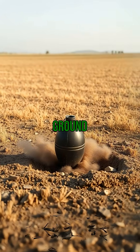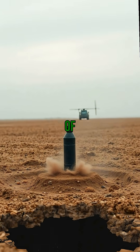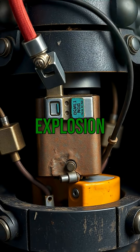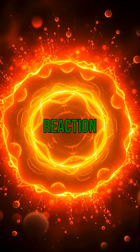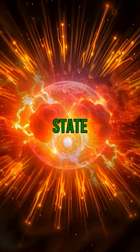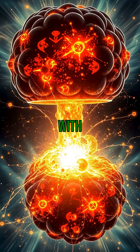Upon hitting the ground, the bomb doesn't explode immediately. There's a sequence of events that must occur. First, the bomb's detonator triggers a conventional explosion. This sets off a chain reaction, causing the nuclear material to reach a supercritical state, leading to the massive explosion we associate with nuclear bombs.